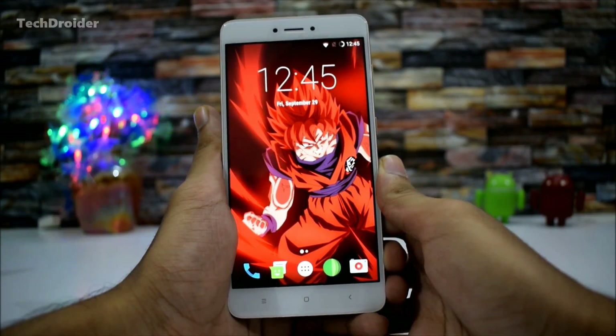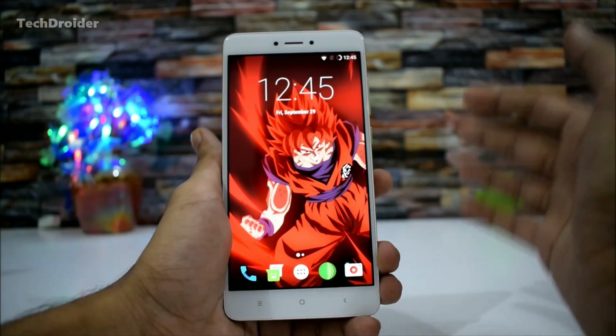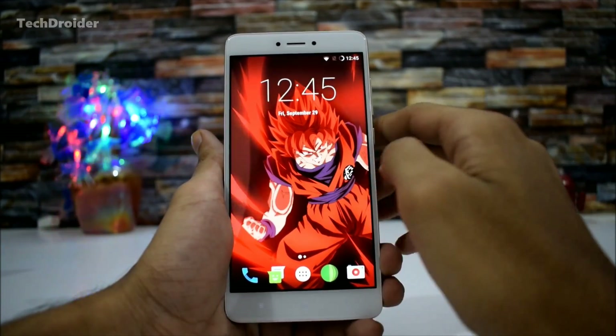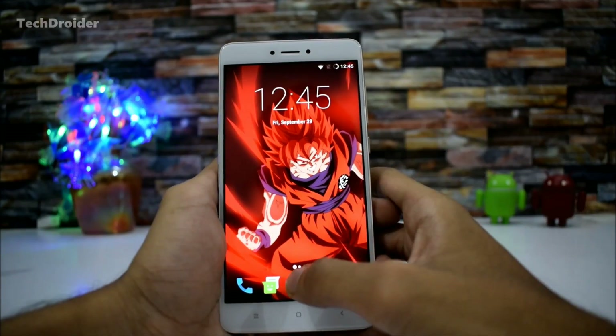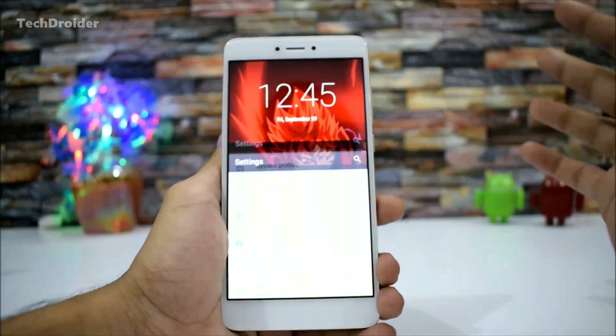Hey guys, in this video let's check out the latest update available for LineageOS 14.1. This is the September update and LineageOS has also announced the changes available in this latest new update. The first and major thing that LineageOS has done is added the September security patch.